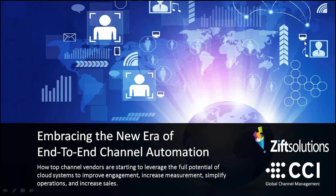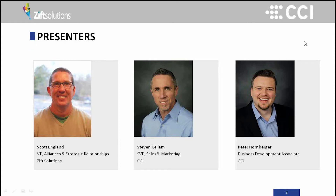Good morning, everyone. Welcome to our joint webinar today between CCI and Zip Solutions. We're going to be talking about end-to-end channel automation. I'm Peter Hornberger, joined today by Stephen Kellam here with CCI as well, and we've got a special guest, Scott Englund, with Zip Solutions.